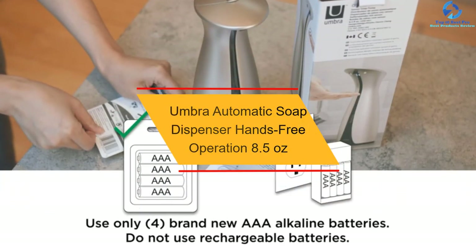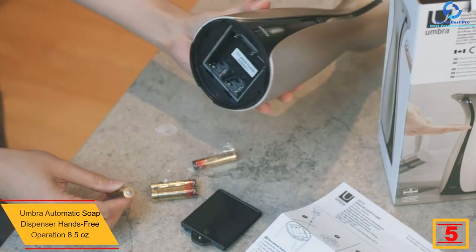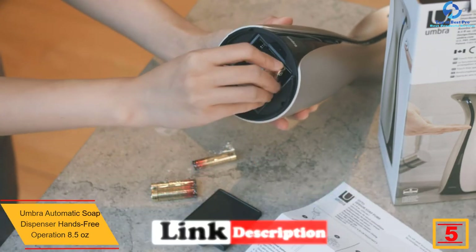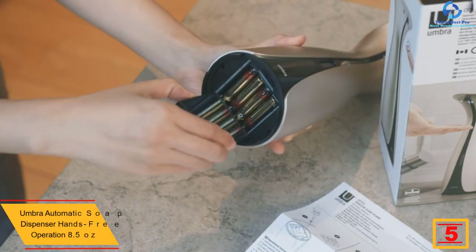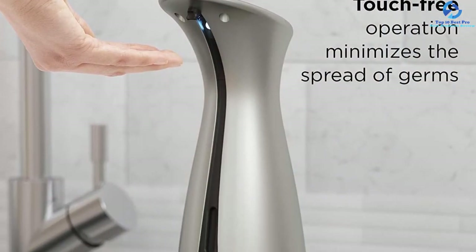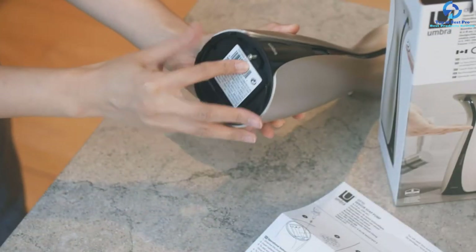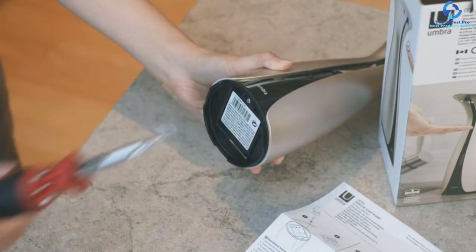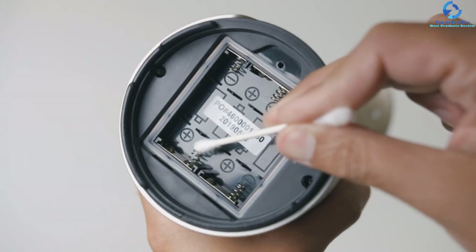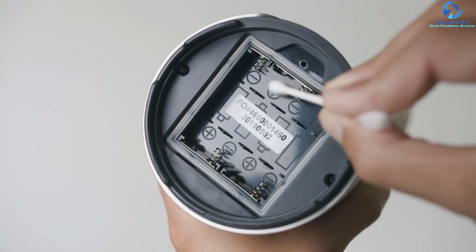At number 5, we have the Umbra automatic soap dispenser, hands-free operation, 8.5 ounces. This is a perfect pick to consider — a stylish and functional soap dispenser. It uses infrared motion sensors that ensure quick detection of the hands. The product has a capacity of 8.5 ounces and thanks to the high-quality ABS plastic material used in construction, it is great for long-term use. It comes in a wide range of colors so you can get what suits your taste.